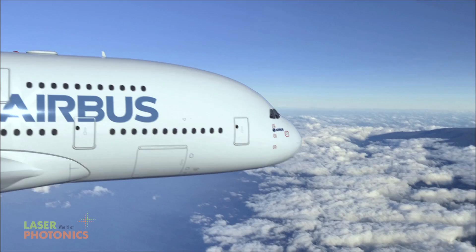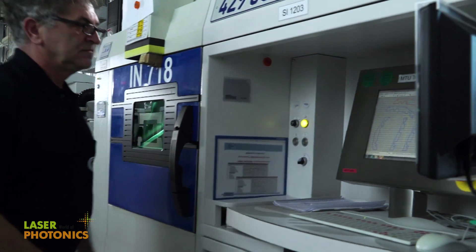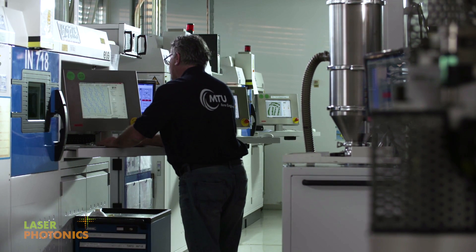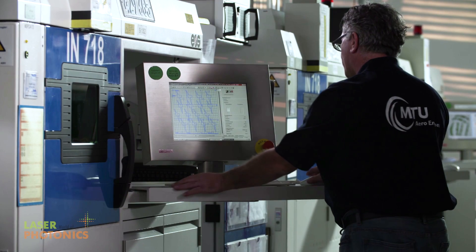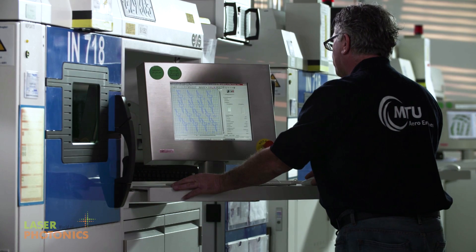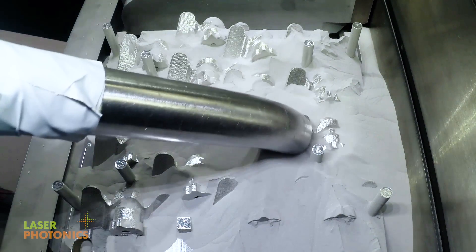Another important laser manufacturing process is additive manufacturing. For this we use selective laser melting to construct complex components. We construct a 3D model, break that down in the computer into many horizontal layers, and the machine reconstructs the component layer by layer with local melting.